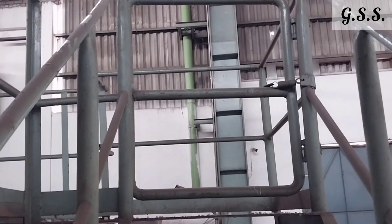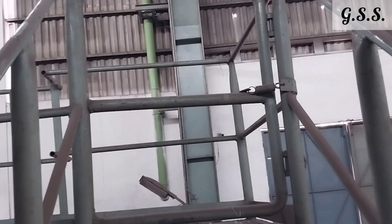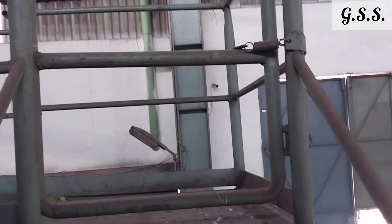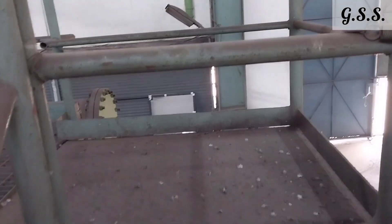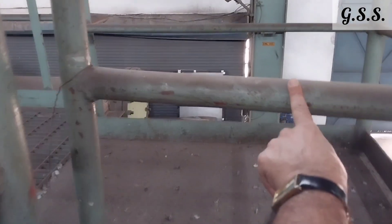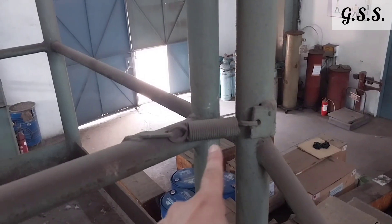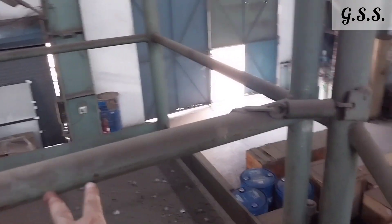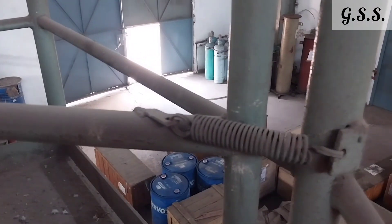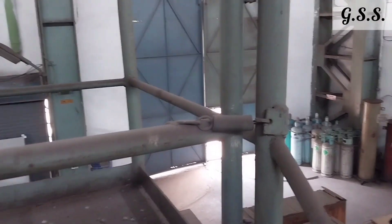Now you can see two hinges on the right side, top and bottom, and one spring at the middle of the self-closing gate. This is the spring which keeps the gate always closed. When we push the gate, the spring is elongated and the gate is opened. Then by spring action, the gate is automatically closed again.